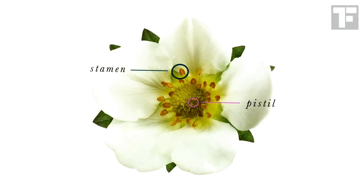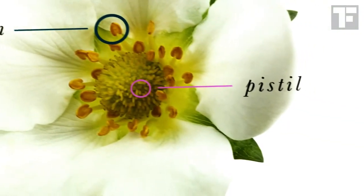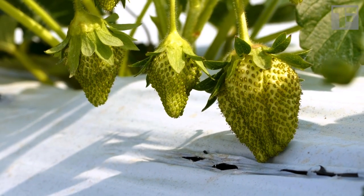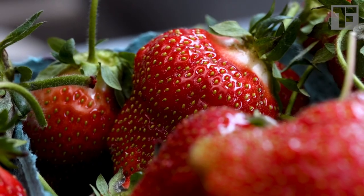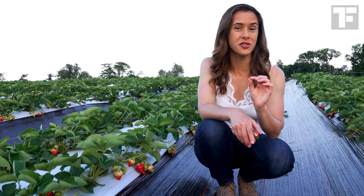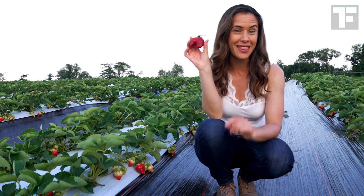Each strawberry flower contains both male and female parts. Wind, bees, and other pollinators do a fine job spreading the pollen from the male stamens to the female pistils. If properly pollinated, each one of these pistils will turn into an achene — a fruit with a seed. But sometimes not all the pistils get enough pollen, and you get a berry that looks like this. Not the classic heart shape, right? Still delicious, of course.